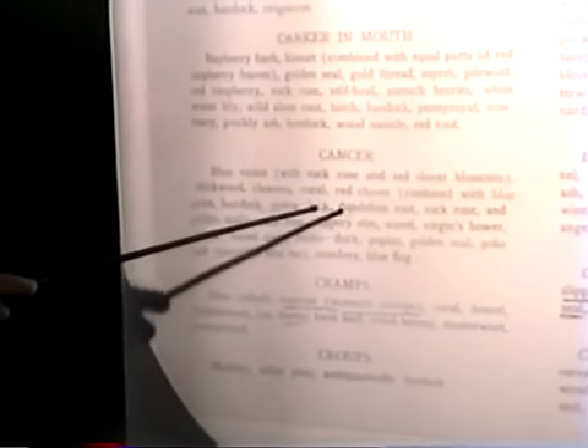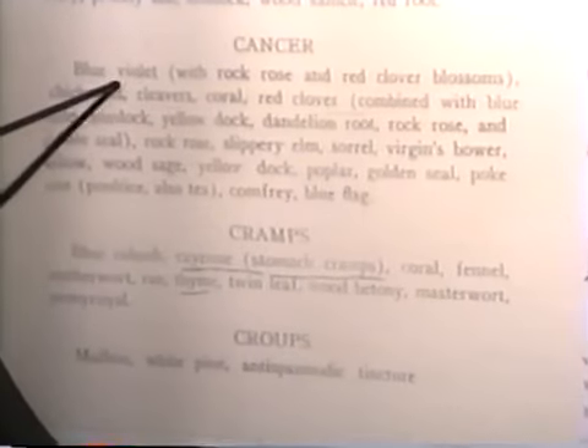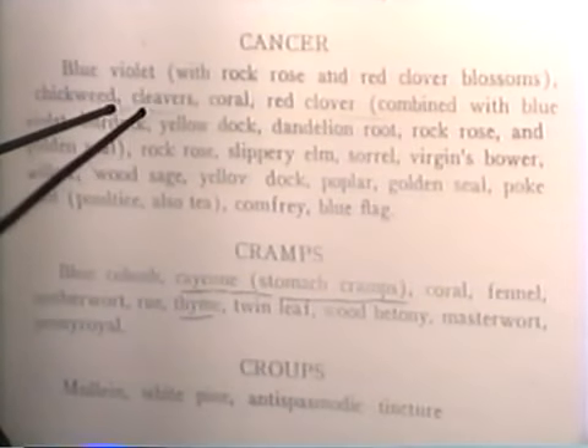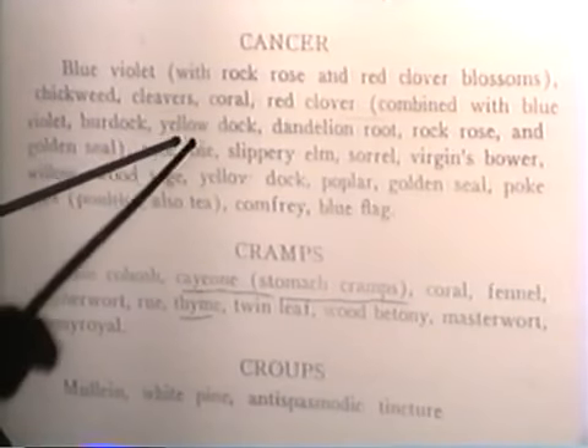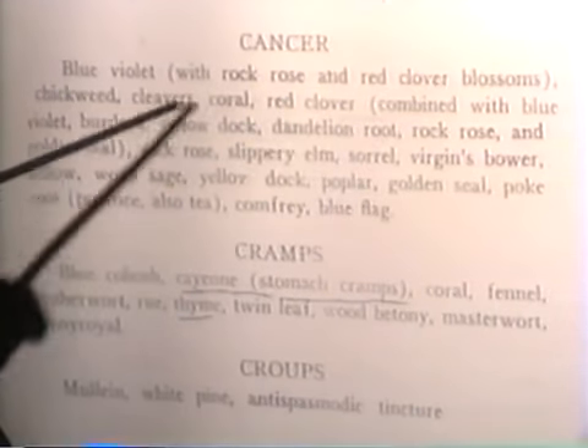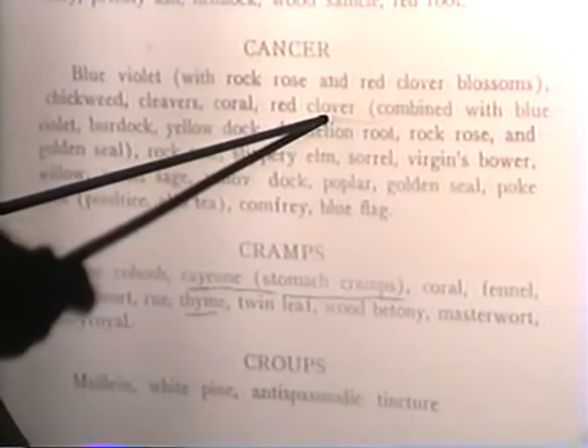So which I mentioned is basically a cleansing process of the body. We use blue violet because it's an antiseptic — it was used to paint on horses and people who got cuts years ago. With rock rose and red clover blossoms, we use chickweed, cleavers — again used for colds — and red clover as a blood purifier.